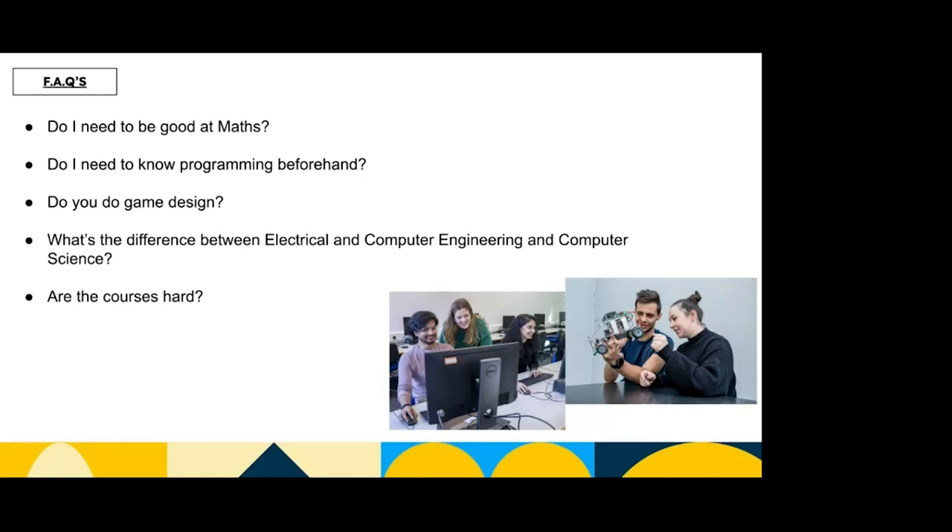What's the difference between Electrical and Computer Engineering and Computer Science? In engineering you're focused more on the hardware side of things — working with circuits and electrical signals. Whereas in Computer Science you're focused a lot more on software and actually interacting with the computer from keyboard and mouse. Are the courses hard? They're in the middle ground — not the hardest courses out there, but most certainly not the easiest either. If you put the work in, you'll have no trouble at all.